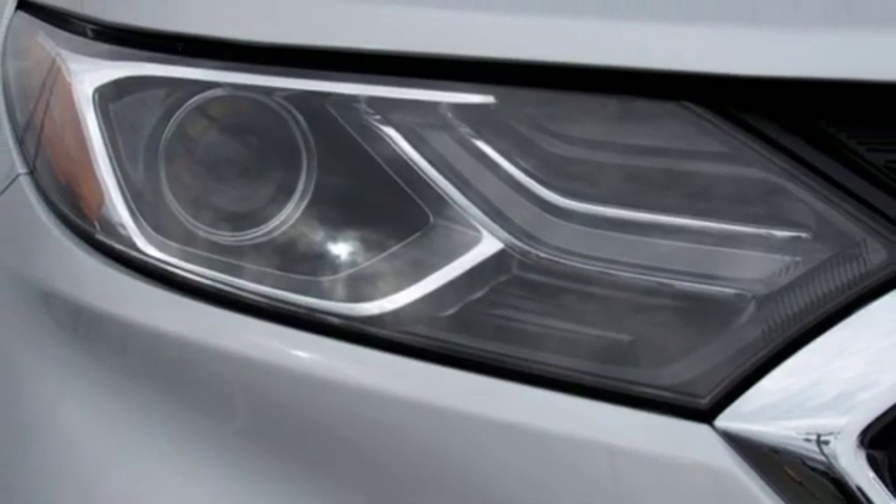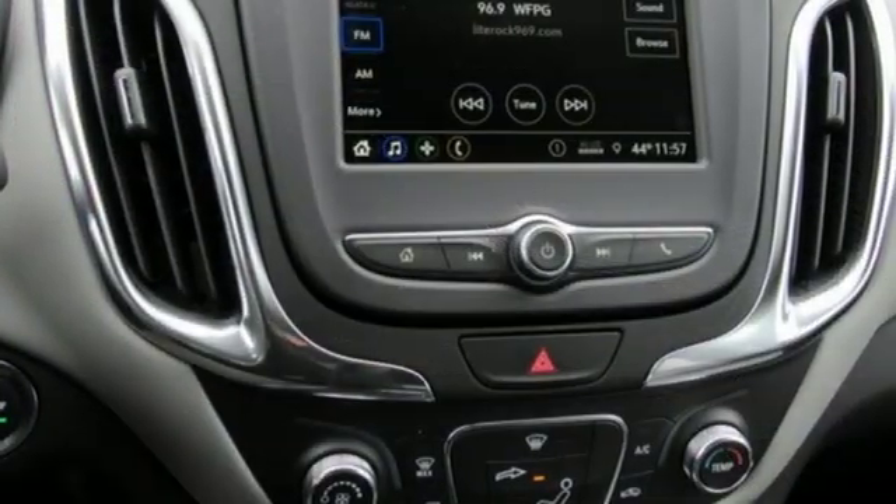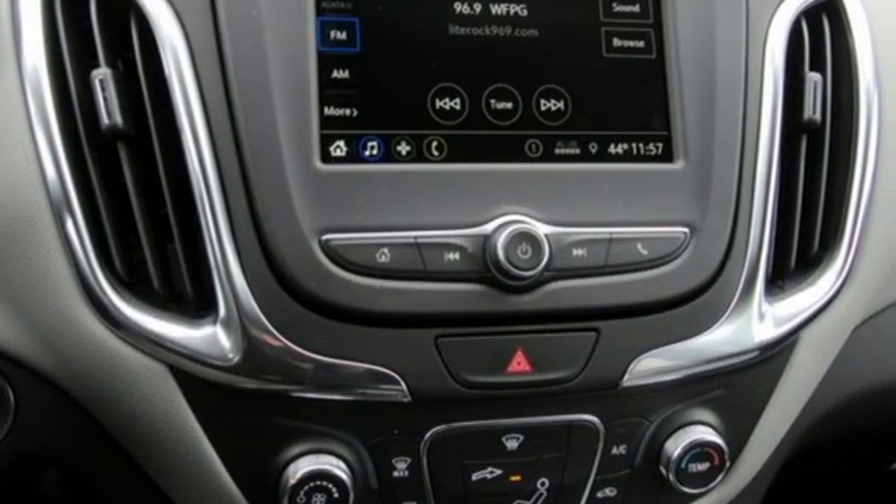External memory control, active grille shutters, Apple CarPlay, Android Auto, and automatic transmission.